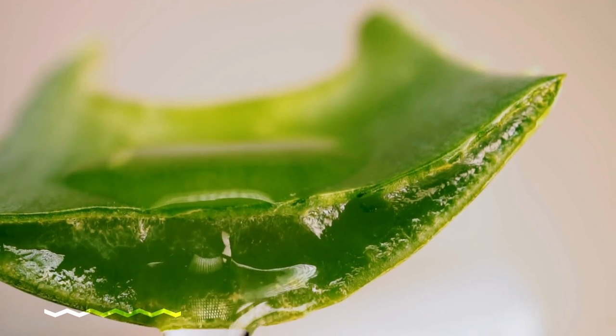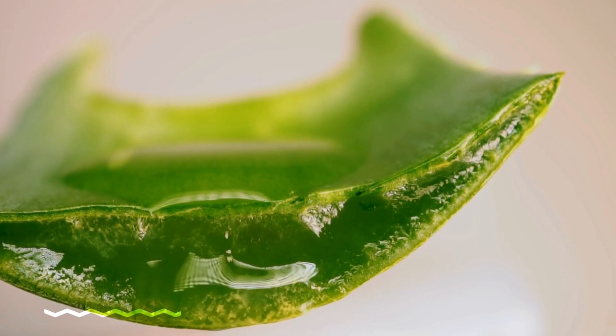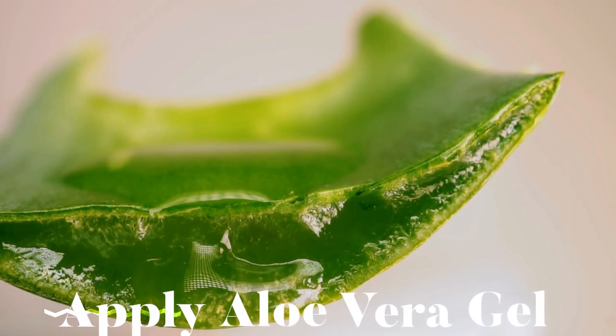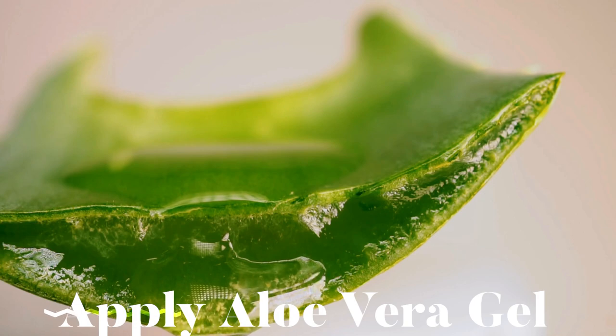Aloe vera gel is like aloe vera juice for your skin! Its cooling and soothing properties can help reduce redness and inflammation, leaving your skin looking refreshed and radiant! Apply a thin layer, let it sit for 10 to 15 minutes, and rinse off for amazing results!